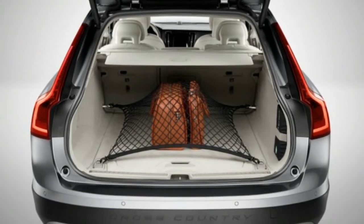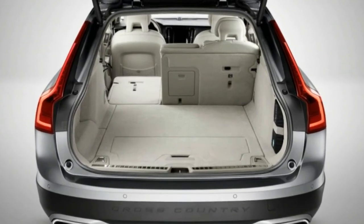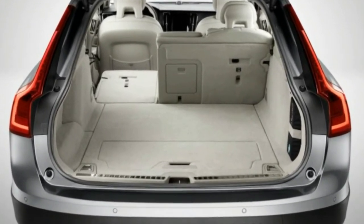The regular V90 will be available as the lower-spec T5 as well, with a 250-horsepower turbocharged four in front-wheel drive. The T8 plug-in hybrid version sold elsewhere won't appear in the U.S.